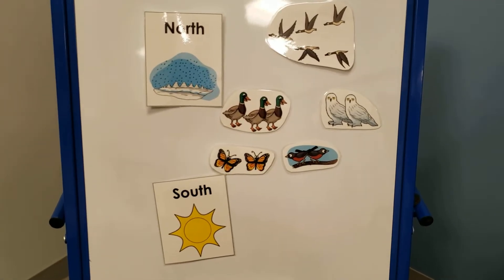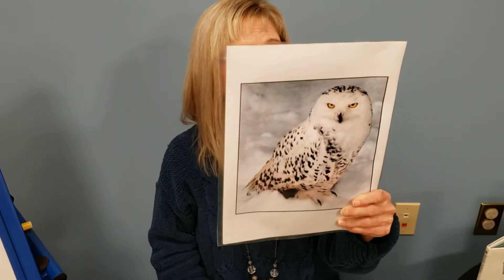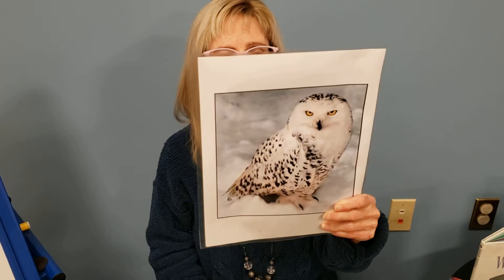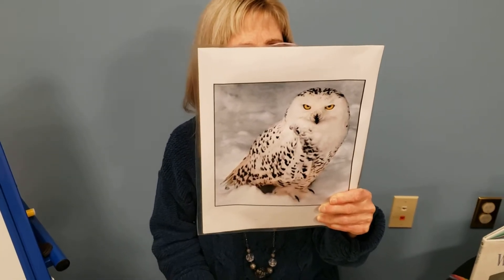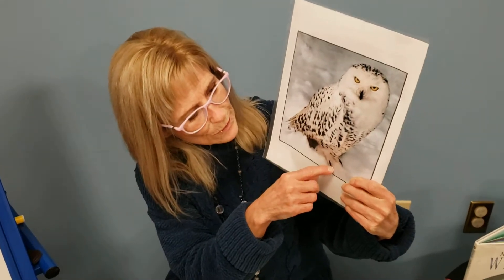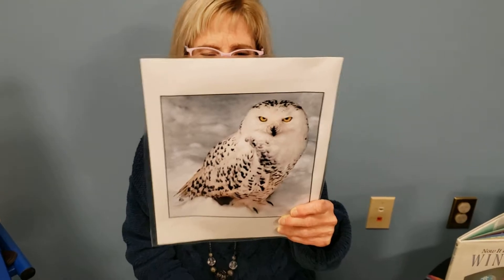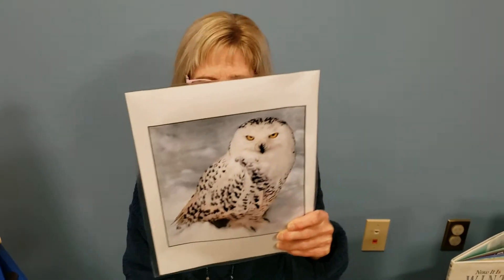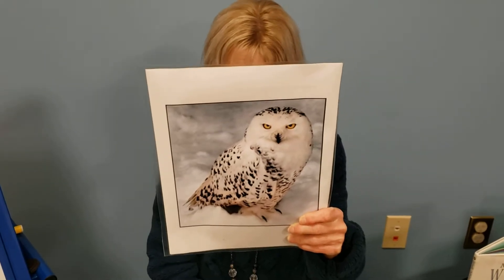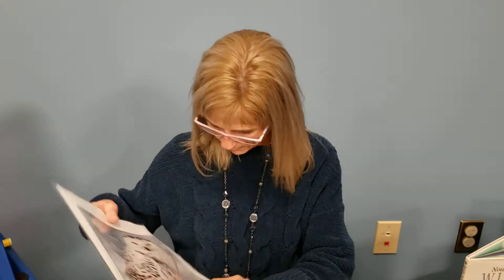Speaking of owls, I'm a snowy owl. My feathers are mostly white and my golden eyes are small but very, very bright. I have feathers on my claws and toes — fuzzy ones — and a long, dark, pointed nose. Very pretty owl. I don't think I've ever seen one of these around here. If you do, you should take a picture — they are beautiful.